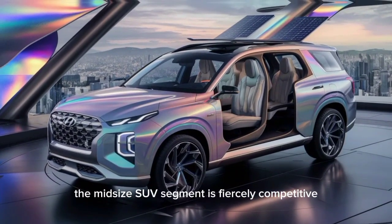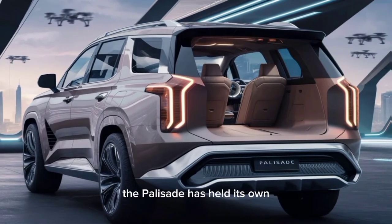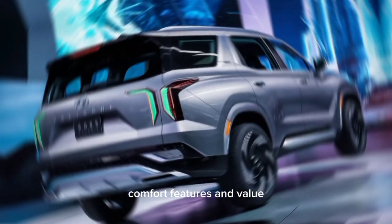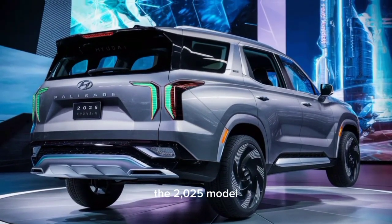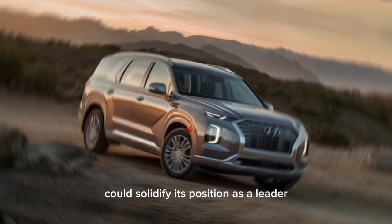The mid-size SUV segment is fiercely competitive, with rivals like the Kia Telluride, Toyota Highlander, and Honda Pilot vying for market share. The Palisade has held its own with its combination of space, comfort, features, and value. The 2025 model, with a potential redesign and hybrid option, could solidify its position.